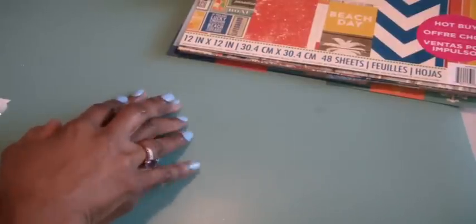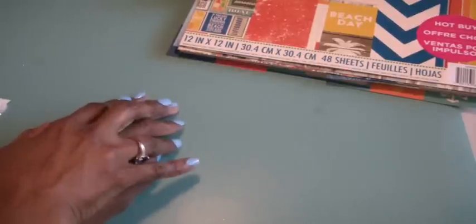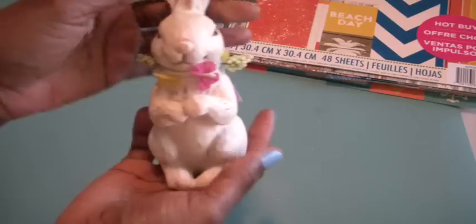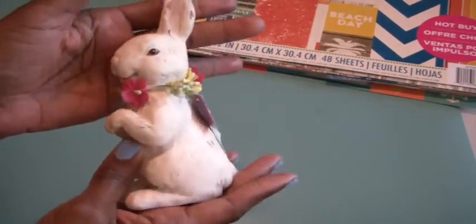Hi everyone, it's Muriel. I'm here with a project share and some happy mail that I received. I got my happy mail from Irene — thank you, Irene. She sent me a package and included in the package was this adorable bunny. Very cute. I'll be putting that downstairs on my coffee table.